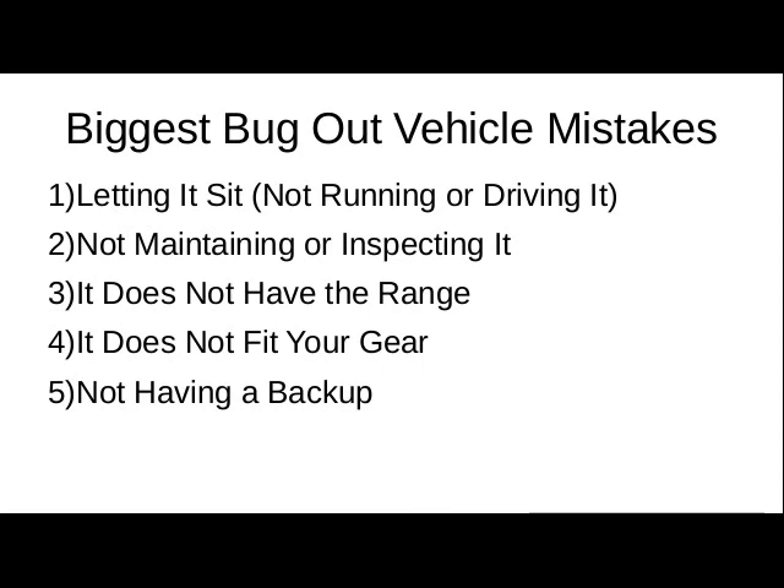Make sure that backup vehicle will fit your gear and has the range necessary to be a good replacement. You're maintaining it, inspecting it, and driving it. Make sure it is a good, viable backup. Thank you for watching.